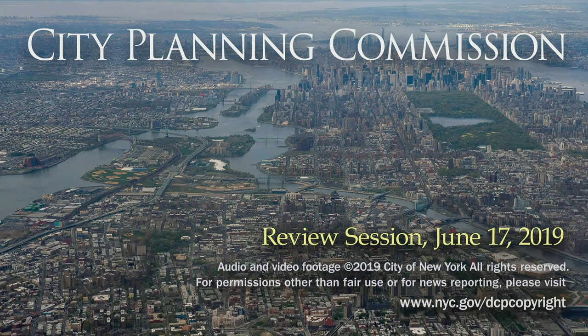Okay, I think we're ready to begin. Good afternoon. This is a review session of the New York City Planning Commission for Monday, June 17th. The time is 1:01 p.m. The first item on our agenda is a non-ULERP referral for a UDAP designation and project approval in the Bronx Community District 4. Our presenter is James Moralia.